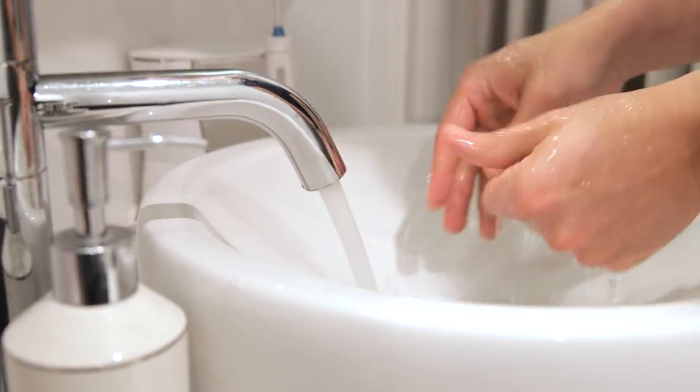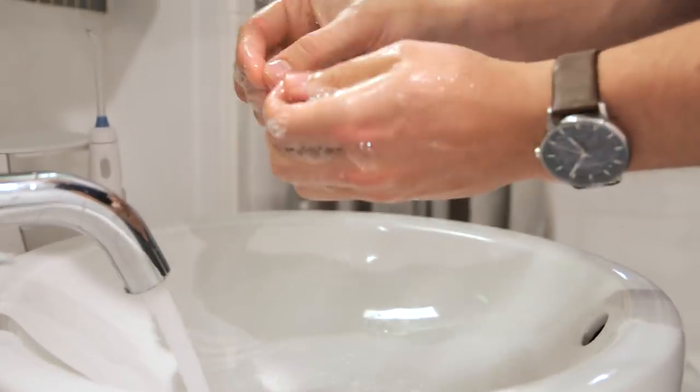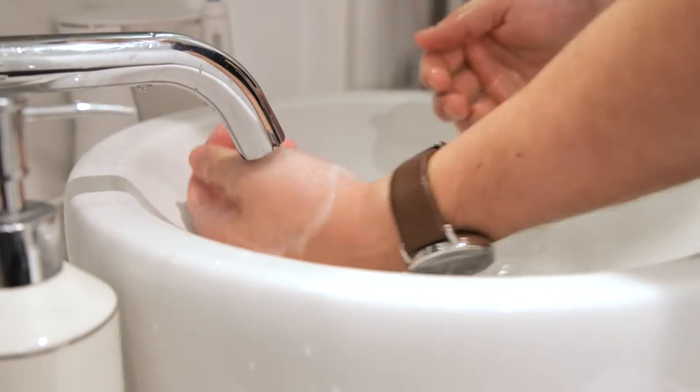Get your hands wet underneath the faucet. Get some soap. Lather the backs of your hands, the front of your hands, underneath your fingernails. Do that for 20 seconds — that's about the time it takes to sing Happy Birthday. Then rinse. And if you're gonna dry your hands, use a paper towel. Not only will it dry your hands quicker, but it's also gonna dislodge some of that bacteria because of friction.